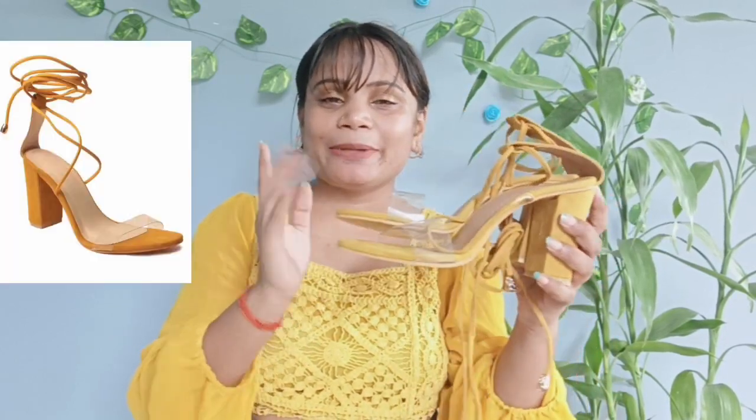Next is this one. This is the mustard yellow — what a love! This is a 3-inch heel. You can see a picture here.